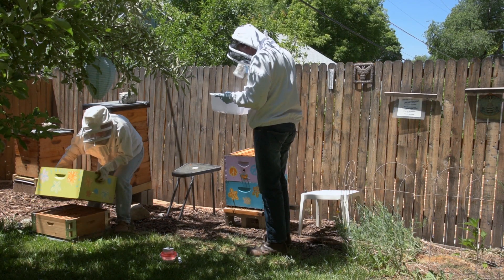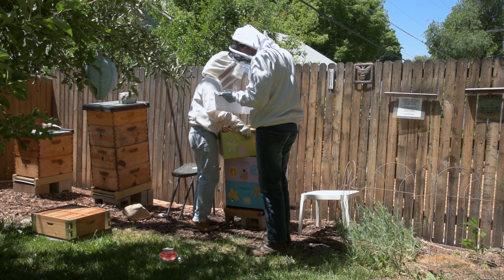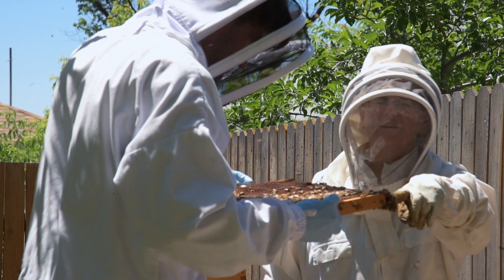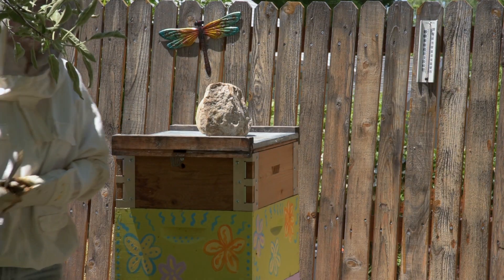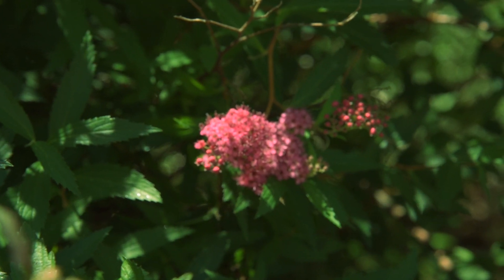To set up a hive in your backyard, the Utah State Department of Agriculture and Food does have some guidelines for where to place your bees. They suggest that they get warm, direct sun in the morning and then a little bit of shade in the afternoon. That sun warms them up and warms the flowers up so that they can go out and forage.